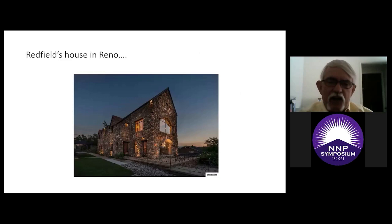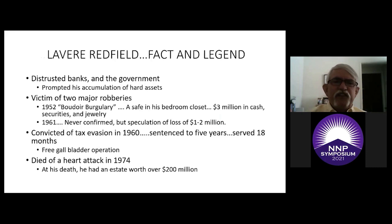This is Redfield's house in Reno — it's going to have a part in the story. He didn't have it built; he bought it about third-hand. It was built in 1932, made of what they call river stone taken from the areas around Reno. On the far side of the house there's a driveway, and down in the front underneath is a two-car garage at street level which held part of his hoard.